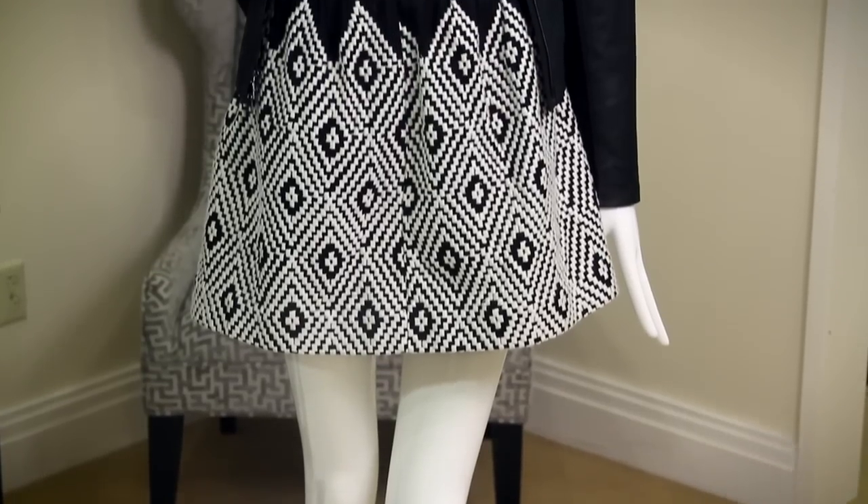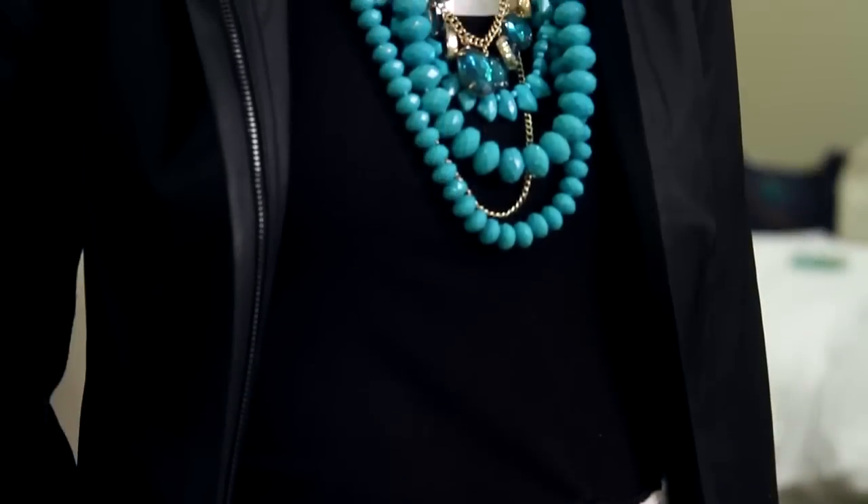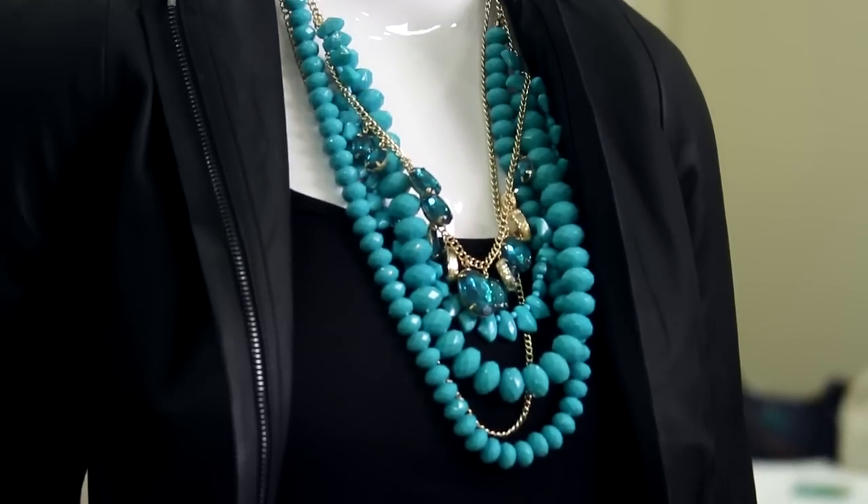If you aren't a dress person and go more for separates, this full skirted black and white embroidered mini will surely do the trick. Keep it simple underneath with a fitted black top and some girly accessories.